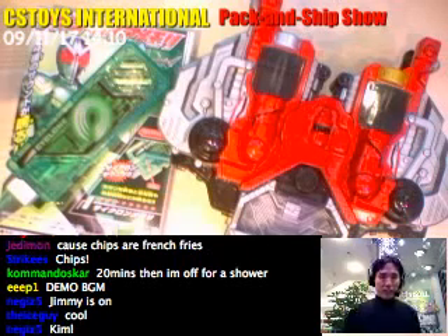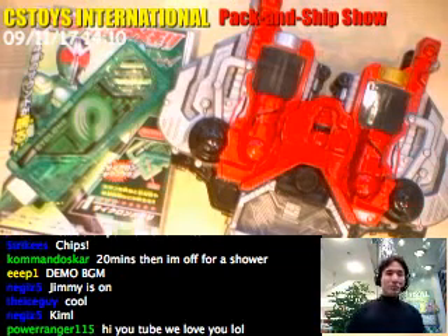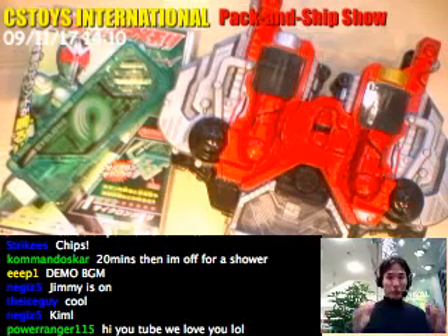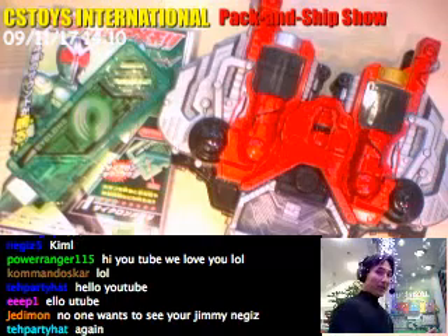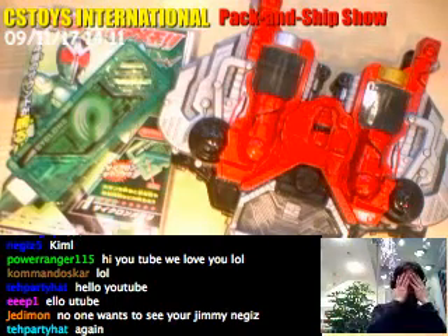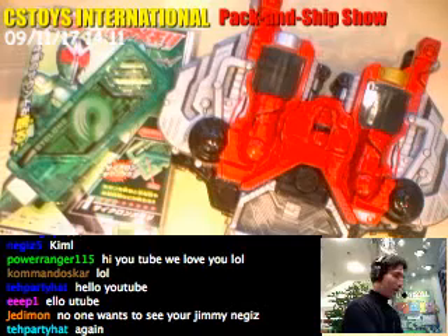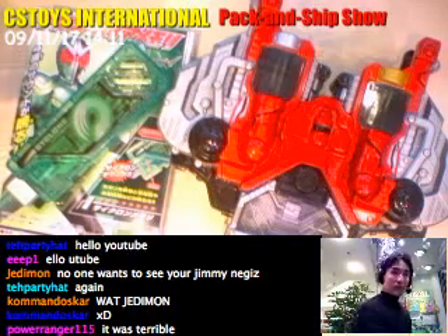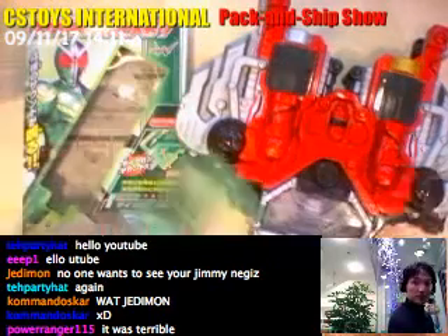Hello YouTube, this is CS Stories International Pack and Ship Show. We were doing the demonstrations before this film, and then suddenly the internet was just shut down, so the first part of the demonstration is gone. Double facepalm. Anyway, I'm going to redo the demonstrations, starting from just after opening the memories.